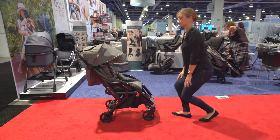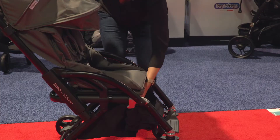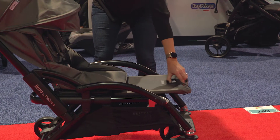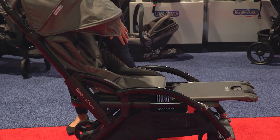The second seat doesn't recline, but the main seat reclines to three positions including a flat position. When you're not using the second seat, it can also serve as a footrest during a nap, limo style, or use it as a changing table on the go.